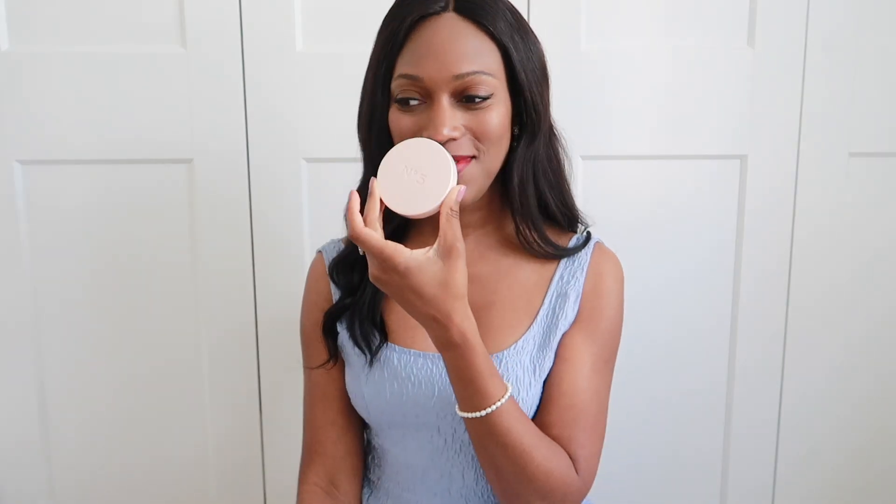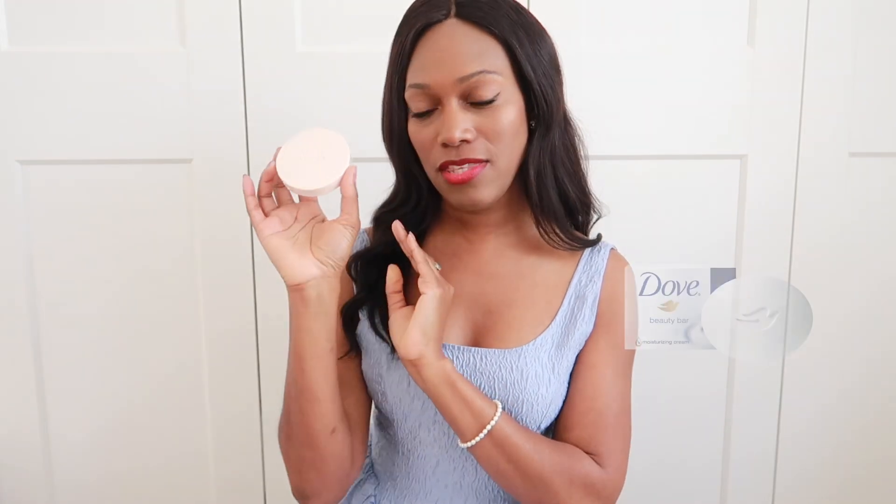My skin routine starts off with using soap — I normally use a bar of soap. I have a beautiful limited edition Chanel No. 5 soap here, which is not something I bathe with every day, but I wanted to show you an example. It smells so beautiful — I actually keep this in my drawer because it's so gorgeous and powerful. My soap of choice is Olay and Dove, and these soaps are really soft and quite moisturizing. They don't irritate my skin whatsoever. This is my Olay shower gel.